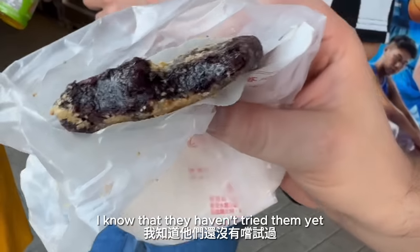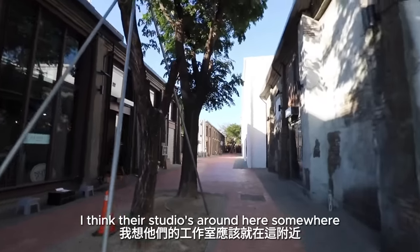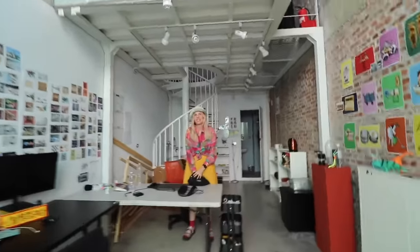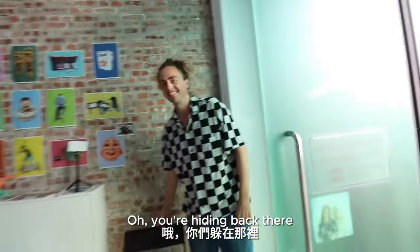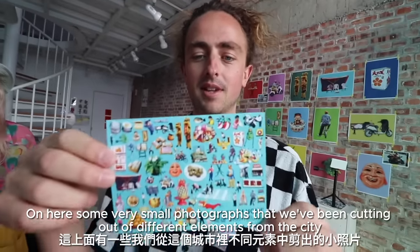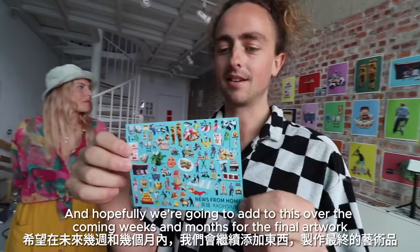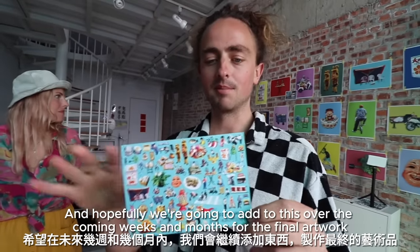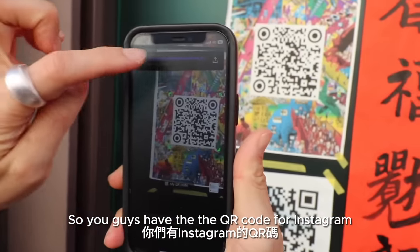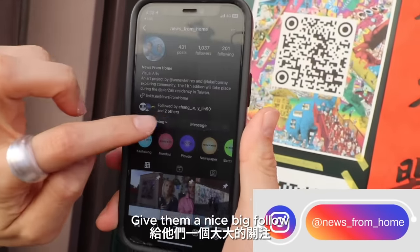I know they haven't tried them yet, so let's see what they think. I think their studio is around here somewhere. So we actually have a postcard on here, some very small photographs that we've been cutting out of different elements from the city — some food, people, and objects. Hopefully we're going to add to this over the coming weeks and months for the final artwork. You guys have the QR code for Instagram. Everybody go over to their Instagram account, 'News From Home' — give them a nice big follow.